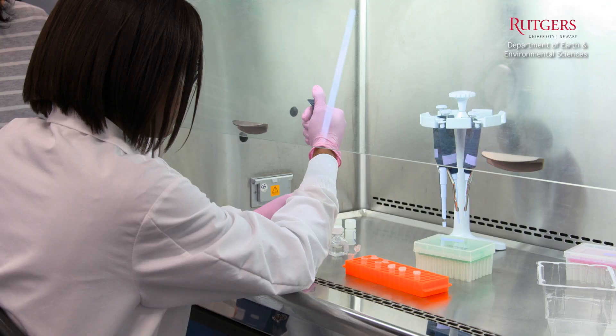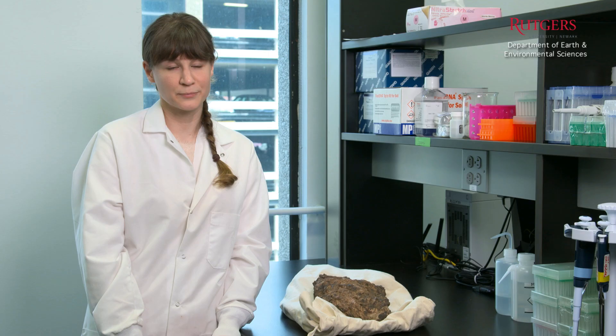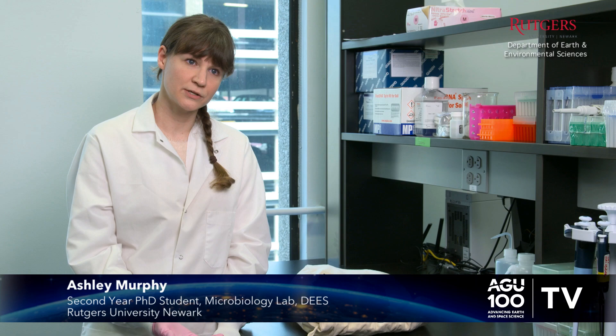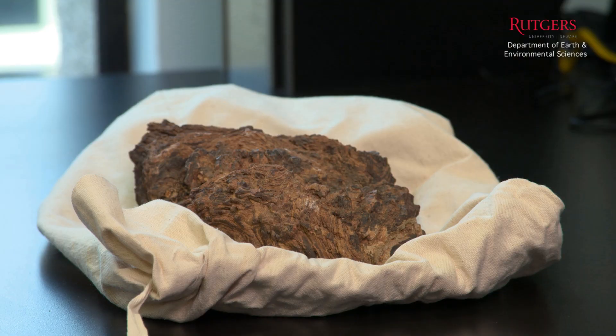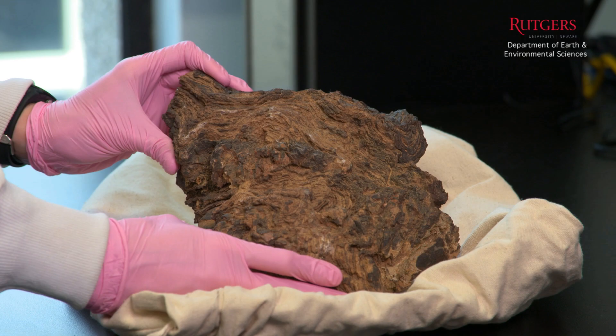Finally, we have geobiologists who work with microorganisms and how they deal with the polluted environment. I'm interested in the preservation of biosignatures in carbonate rock. I'm currently looking at stromatolites from both Morocco and locally in New Jersey. The main goal of the research is to see if we can determine if there's a texture of a rock or a chemical signature that may indicate life or biosignature preservation.